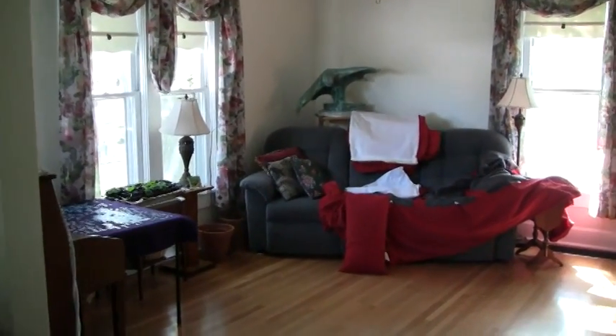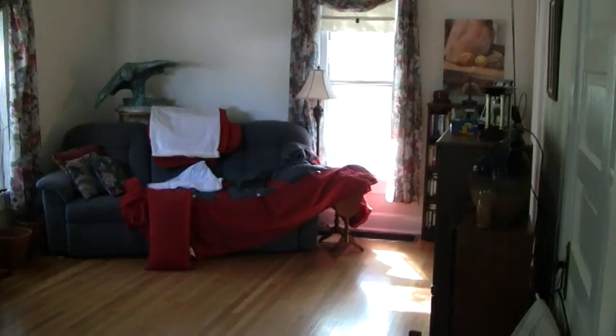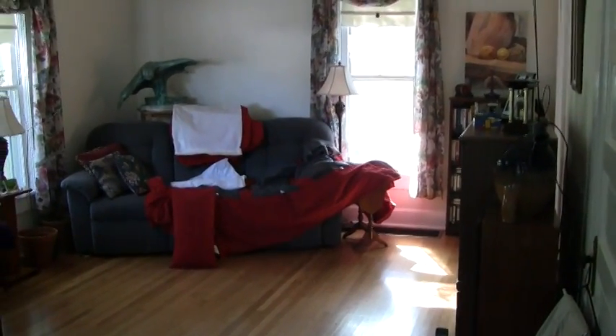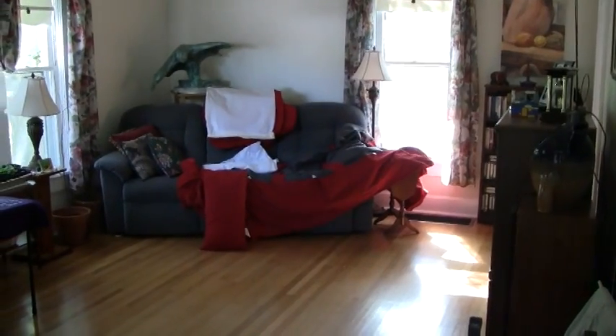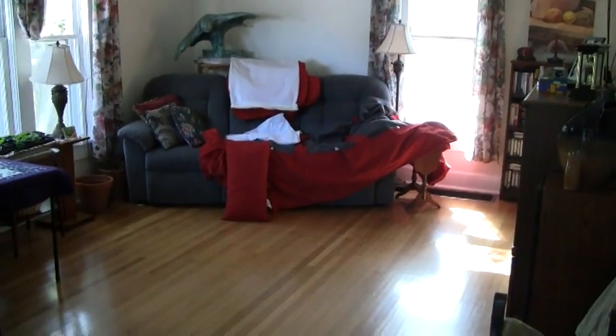This is our den, and the pile of red fabric on the sofa makes one thing very clear — this is not a museum. We live in our house and there's always something going on. In this case Ruth was swapping out the covers on the living room sofa.